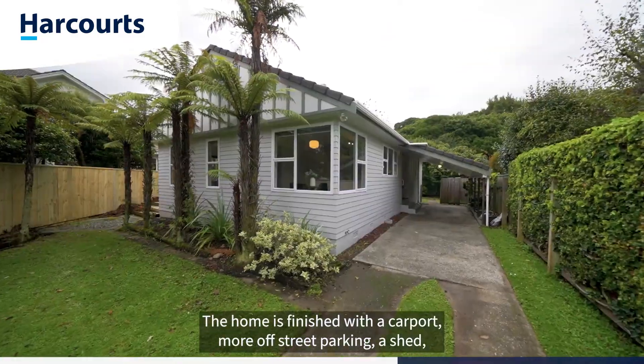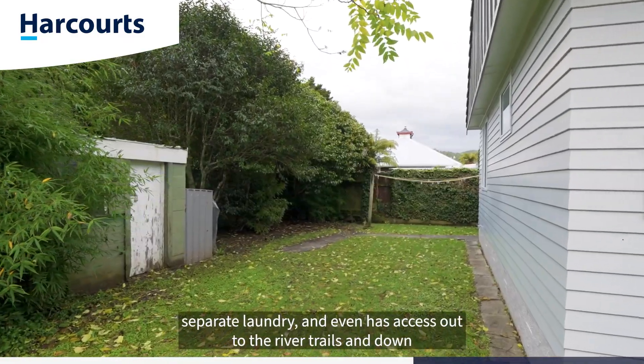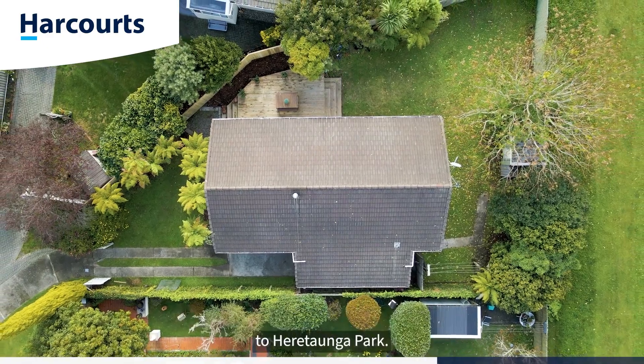The home is finished with a carport, more off-street parking, a shed, separate laundry, and even has access out to the river trails and down to Hiratonga Park.